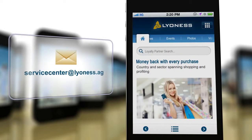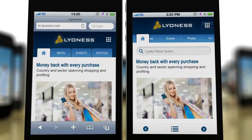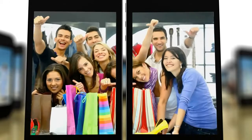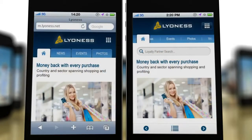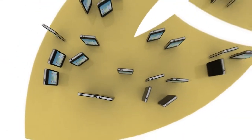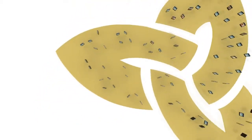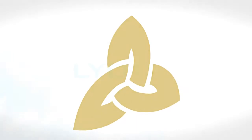For further questions, please email the service center at lyoness.ag. Lyoness Mobile is the shopping of the future — easy and safe for your customers, and a quick and reliable process for you. Of course, Lyoness Mobile also offers all the familiar Lyoness benefits. The future of shopping begins today with Lyoness.